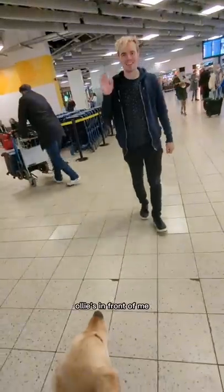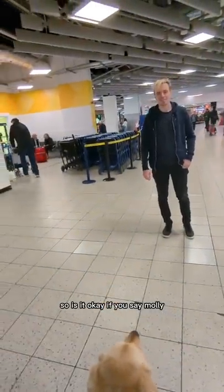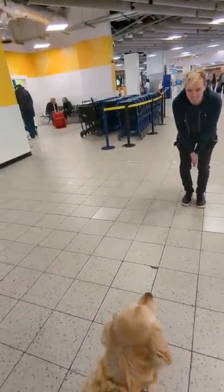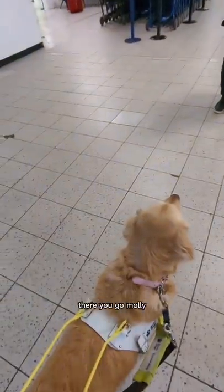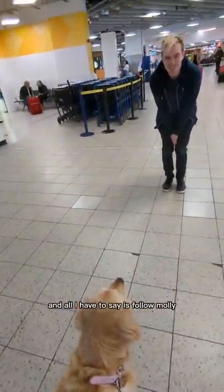Hello lovely assistant. Ollie's in front of me. Here's Miss Molly. Is it okay if you say Molly so she knows where you are? There you go Molly. You're going to be following — all I have to say is follow.